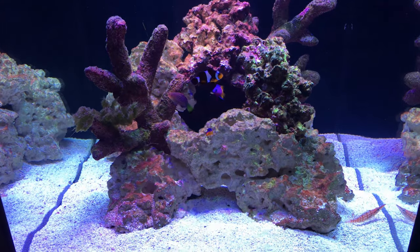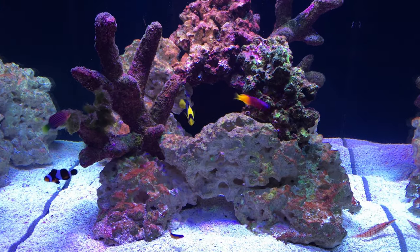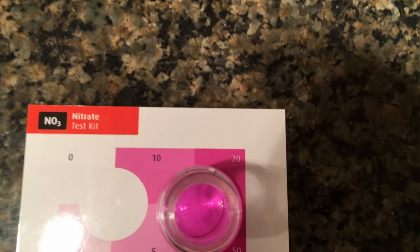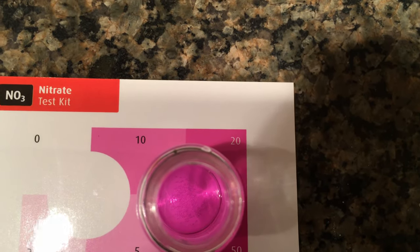I've not introduced any coral yet. Nitrate levels have not stabilized and have been fluctuating between 10 to 20 parts per million. Nitrate levels should be below 5 parts per million, or really lower, before coral are introduced.